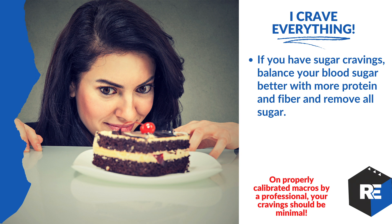Craving everything? If you're having sugar cravings, balance your blood sugar with better protein and fiber and remove all the sugar. Cravings require replacement — remove the sugar and replace it with protein. When your macros are calibrated and balanced, you won't get these cravings. Heavy physiological cravings mean your body is caving in from a nutritional standpoint, which requires adjusting macros. Psychological cravings — like wanting pizza when you smell it — require willpower and discipline.